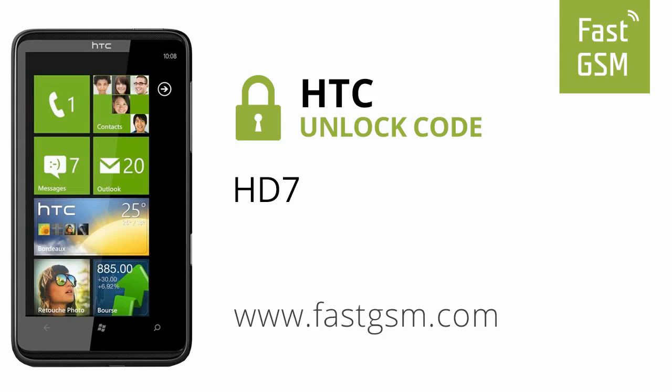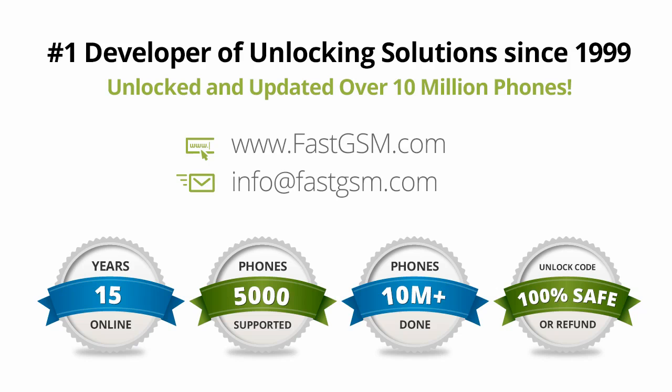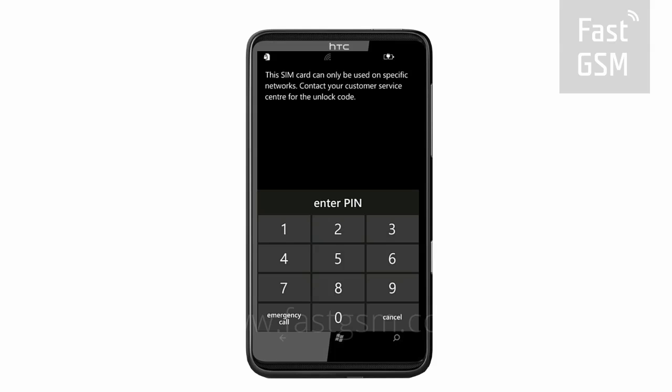Hi, today we're unlocking the HTC HD7 by unlock code. This user-friendly service can be purchased at FastGSM.com, the number one unlocking solutions developer.